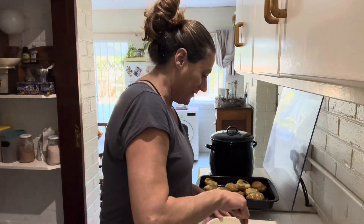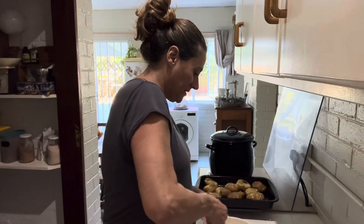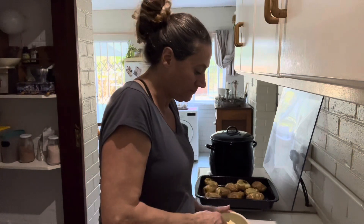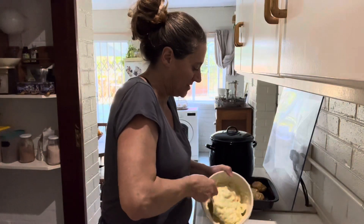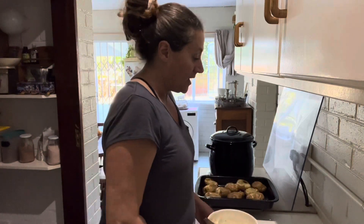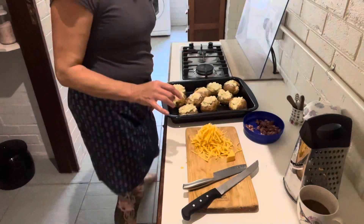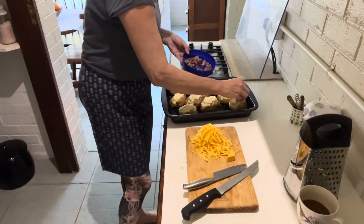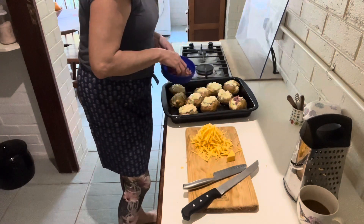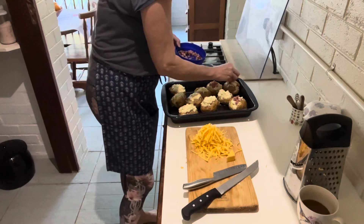I've zhooshed this up using my immersion blender and mashed it up quite nicely — it's still a bit lumpy but you want some texture, you don't want it like baby food. I haven't added salt and pepper yet. I then stuffed the potato skins with the mixture, topped them with some chopped cooked bacon for my grandson, granddaughter, and myself — we eat bacon — and then topped them with cheese.